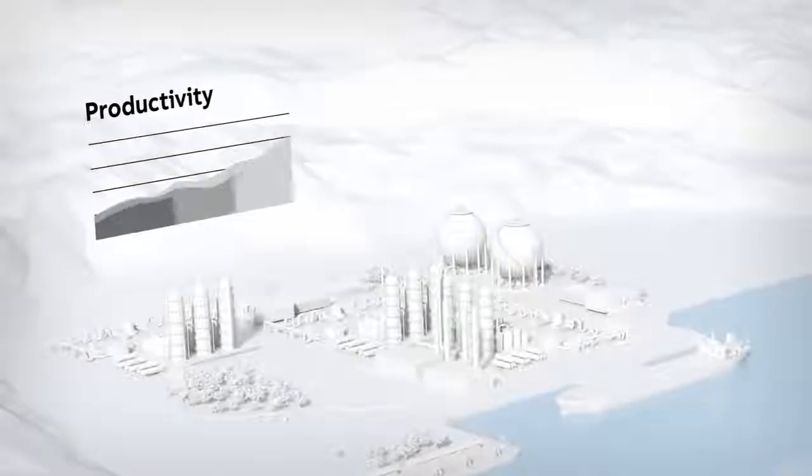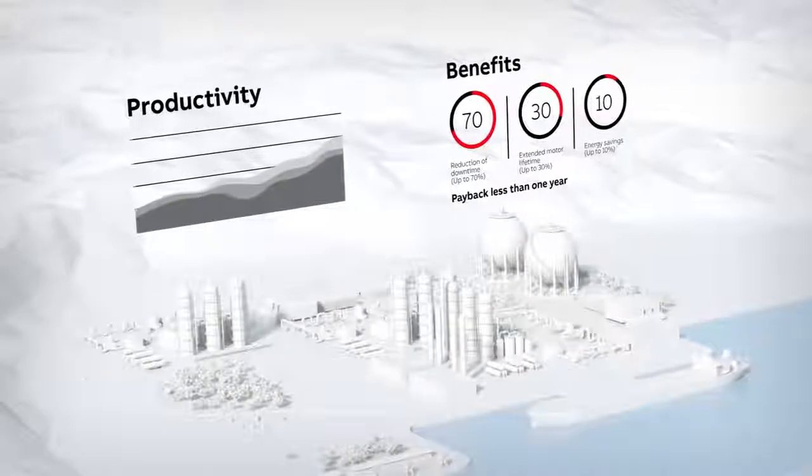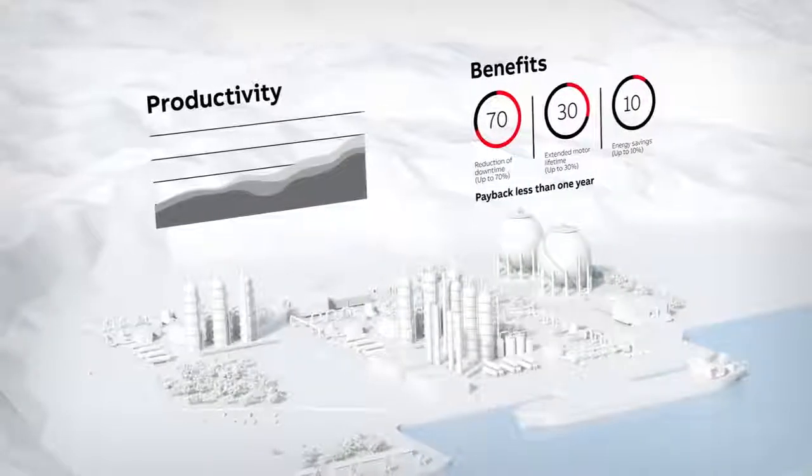Productivity is increased, motor lifetime is extended, energy is saved, maintenance cost is cut, and unplanned stops are reduced or eliminated.